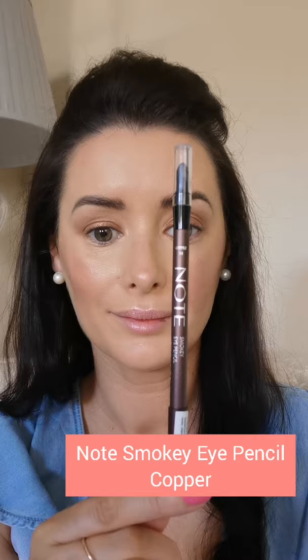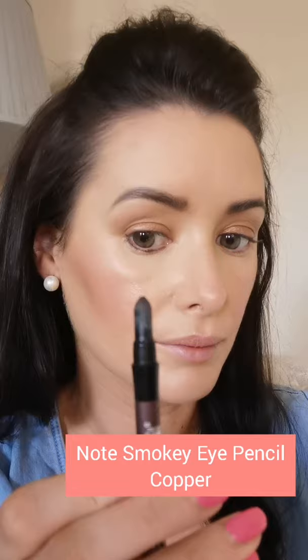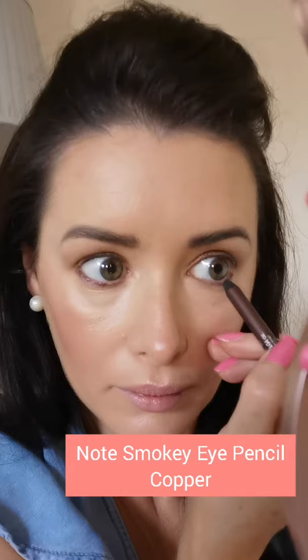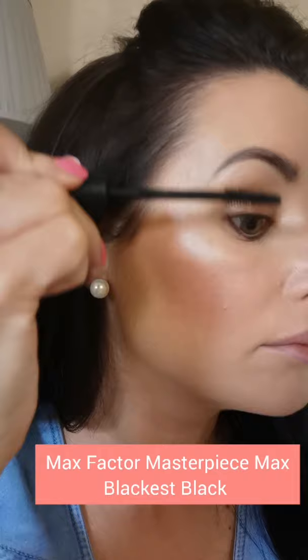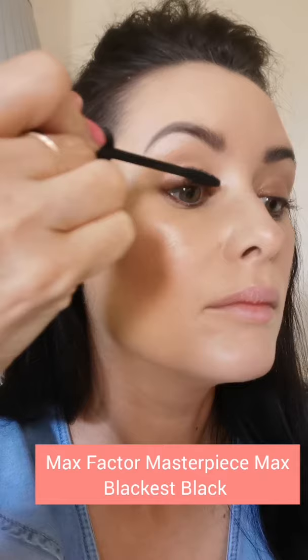I'm using the Note Smoky Eye Pencil in copper, lightly applying it just underneath my lash line. There's a smudge tip on the opposite side that I'm using to soften the look. For mascara, I'm going back to one of my favourites — the Max Factor Masterpiece Max in blackest black. I've been using this for years; it's waterproof, smudge-proof, and tear-proof. I'm applying two coats all over my lashes.